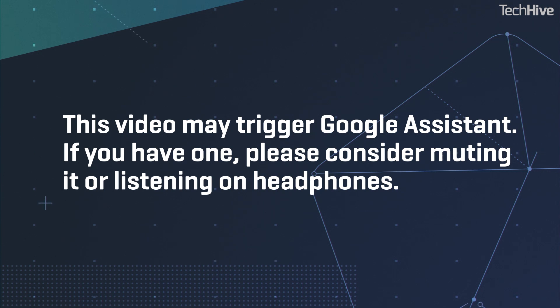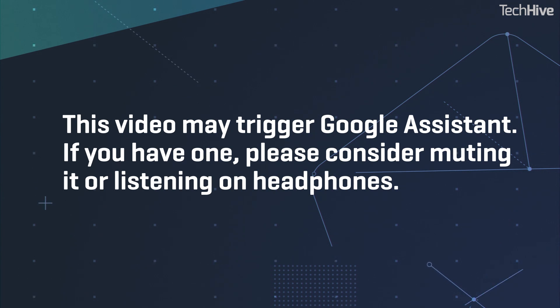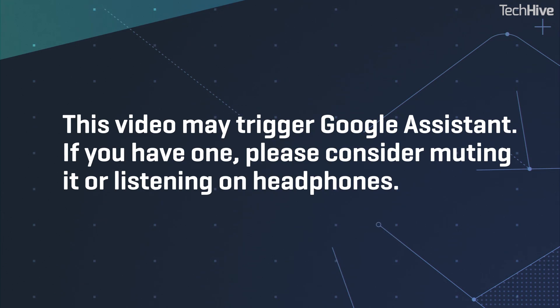Phrases in this video may trigger Google Assistant. If you have one, please consider muting it or listening with headphones.